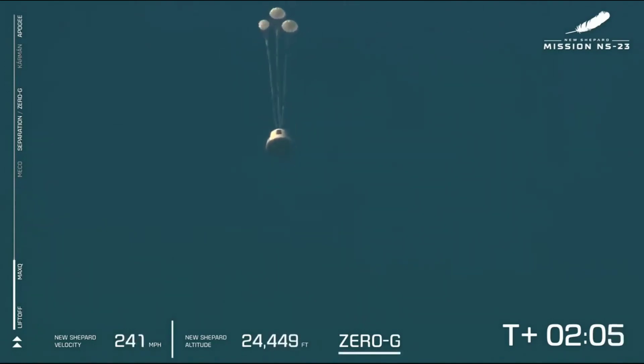It appears we've experienced an anomaly with today's flight. This was unplanned, and we don't have any details yet, but our crew capsule was able to escape successfully — we'll follow its progress through landing. As you can see, the drogues have deployed, and the mains are going to be pulled out next.